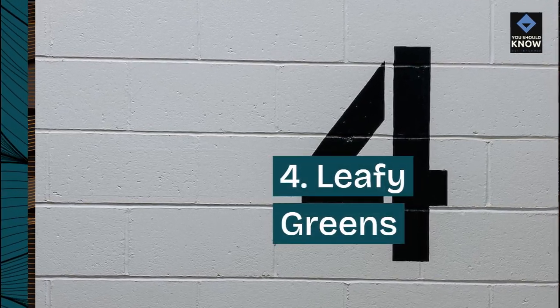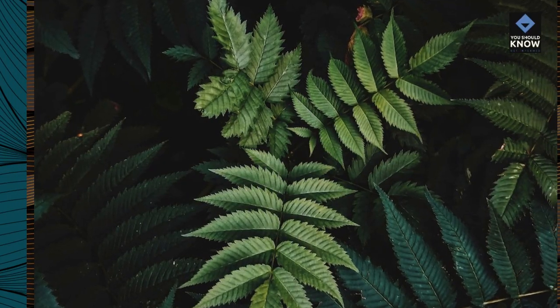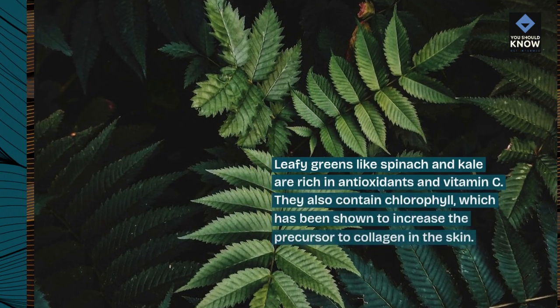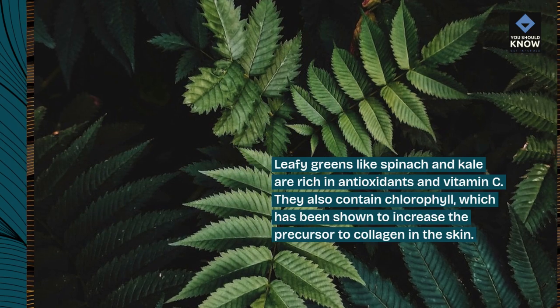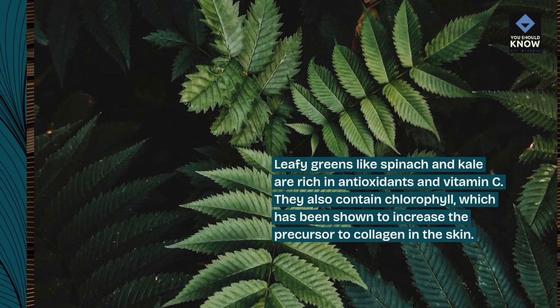4. Leafy greens. Leafy greens like spinach and kale are rich in antioxidants and vitamin C. They also contain chlorophyll, which has been shown to increase the precursor to collagen in the skin.